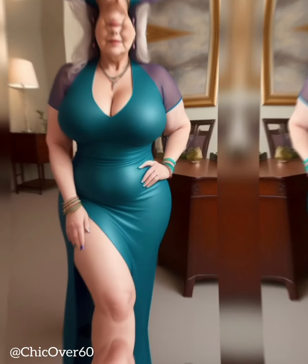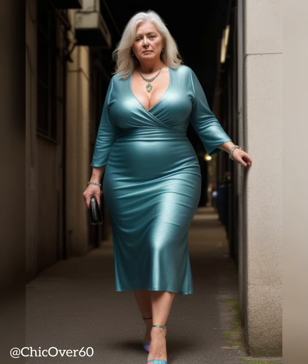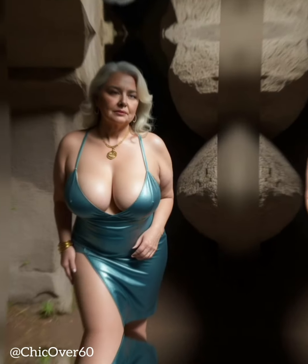Shoes play a vital role in completing an outfit and can significantly impact one's overall appearance. When aiming for a polished and sophisticated look, opting for shoes with a slight heel can make a remarkable difference. This video delves into the significance of shoes with a slight heel, highlighting their ability to elevate style, enhance posture, and add a touch of elegance to any ensemble. We will explore the various types of heels available, their benefits, and offer practical tips for styling them to achieve a polished and refined look.